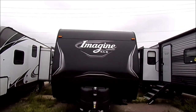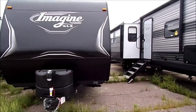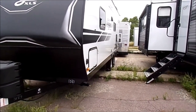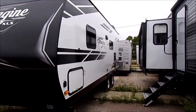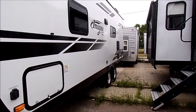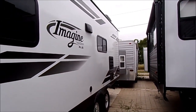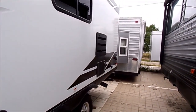As you can see here, it has two 20-pound tanks and a power tongue jack. My wife and I really like this travel trailer. There's the pass-through storage and it's definitely sufficient for most situations. You also have the utility area, very conveniently located inside the pass-through storage.